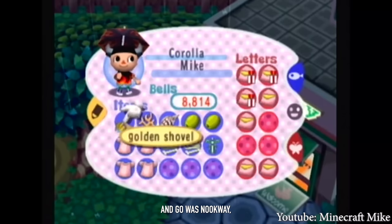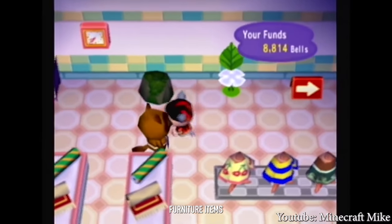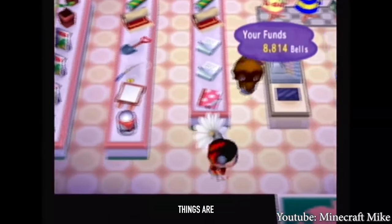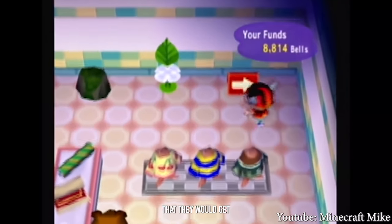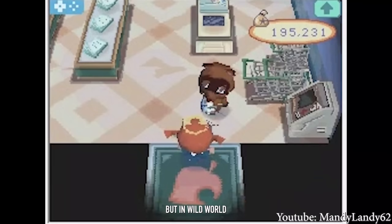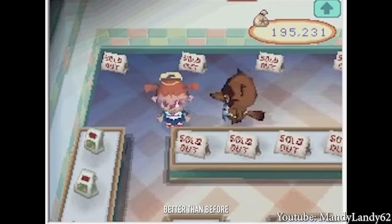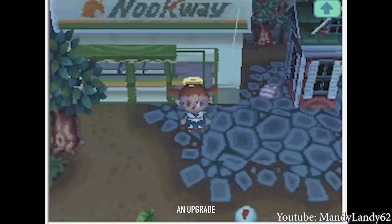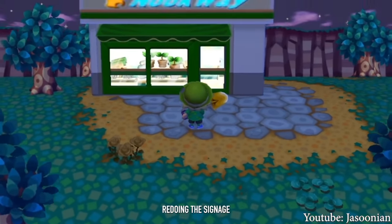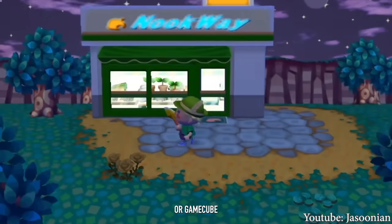The next upgrade after Nook & Go was Nook Way, essentially just a bigger variety store. It was green and had four furniture items, three clothing items, two wallpapers, and two rugs to choose from. For many players this was the last store they would get, even if their game technically had one more upgrade available. In Wild World, Nook Way returned with five pieces of furniture — one step better. And in City Folk, Nook Way's outside looked different, with redone signage and a cool sign added to the exterior that wasn't in Wild World or the GameCube versions.